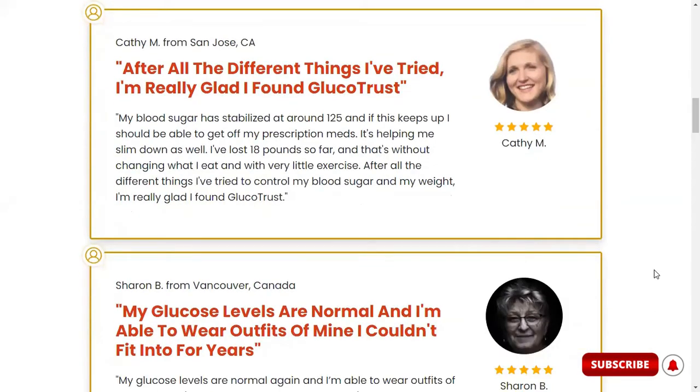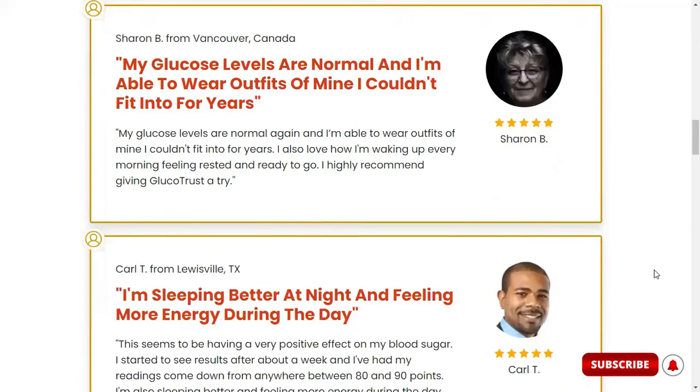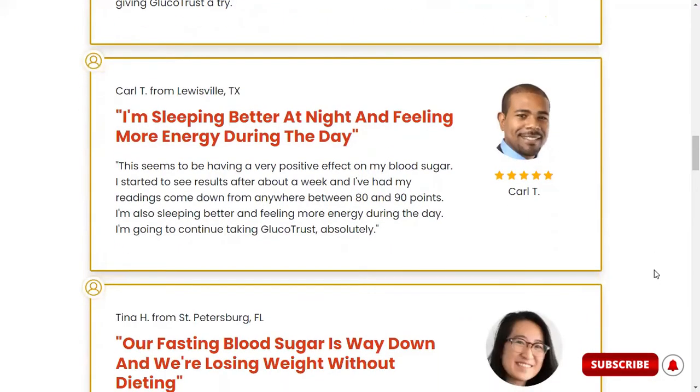And what are the ingredients of Glucotrust? Are they safe? The primary ingredient in Glucotrust is Gymnema Sylvestre, also known as the sugar destroyer. It is a clinically approved substance used for multiple medicinal purposes, and it is known to control cravings for food and stabilize the blood sugar levels in your body.